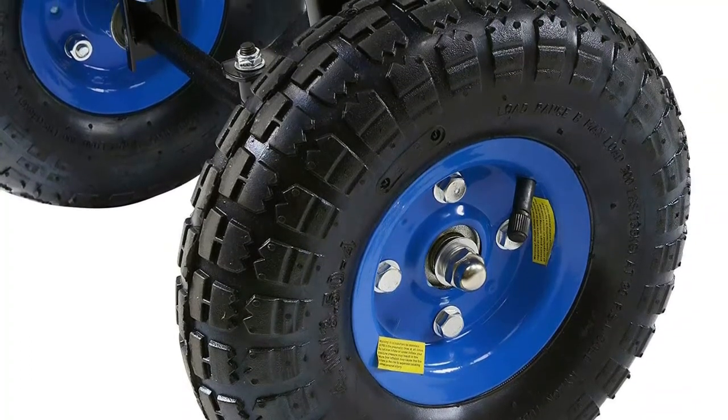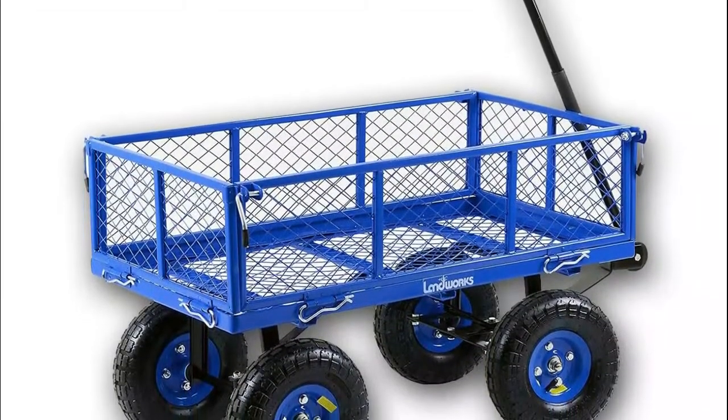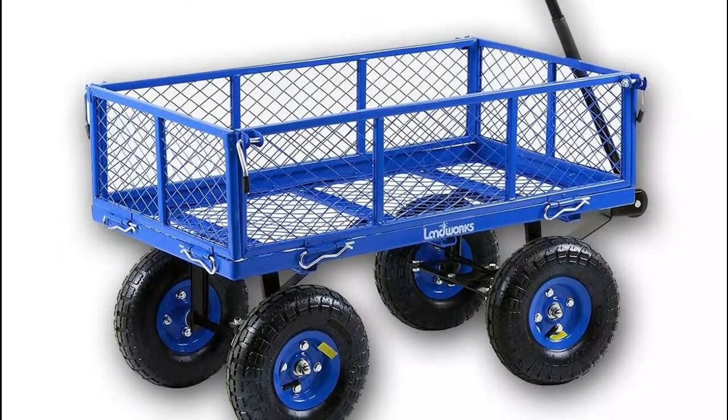It has a 400-pound load capacity. With the removable strong steel mesh sides, one can carry large size objects with ease. The foldable frame design allows one to assemble and disassemble the cart easily.